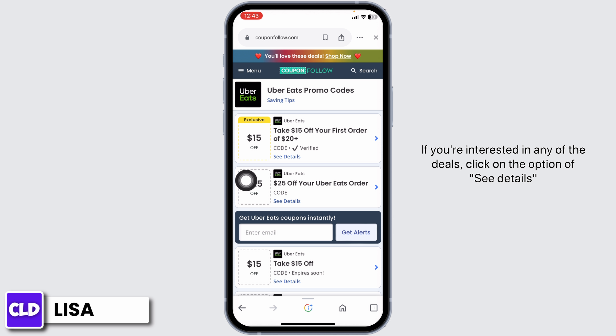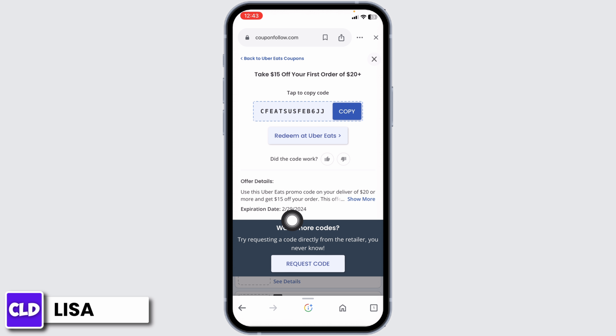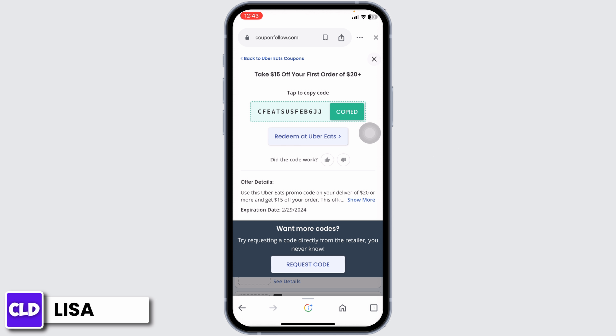If you're interested in any of the deals, click on the option 'See Details.' Make sure you check the expiration date of the coupon code. Now you can copy this coupon code, launch your Uber Eats app, log into your account, and whenever you check out you can apply this coupon code and get the discount.